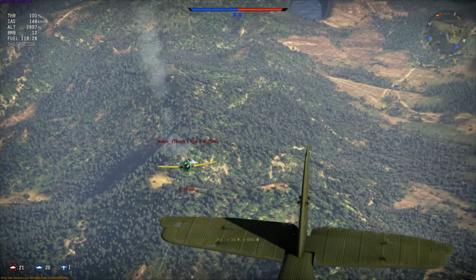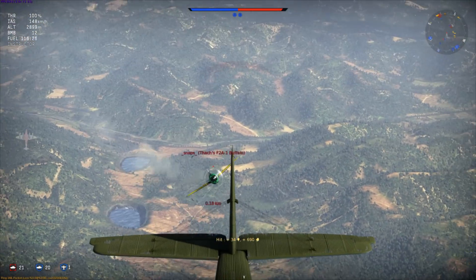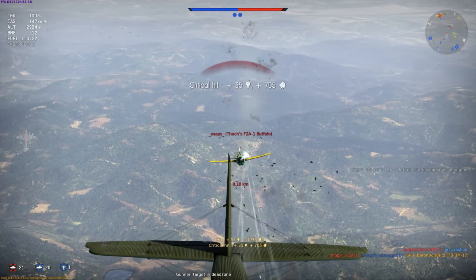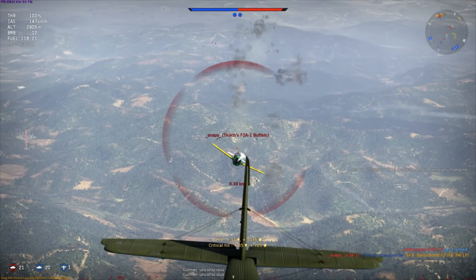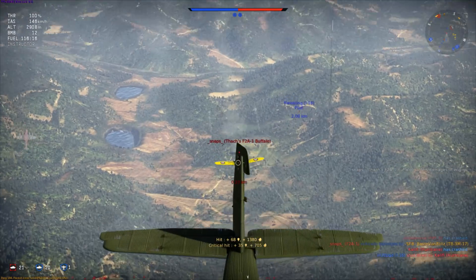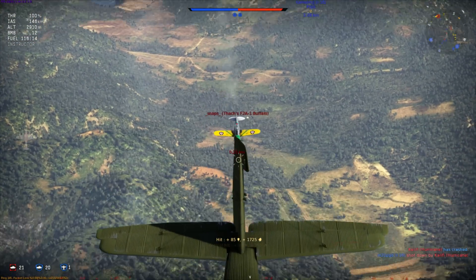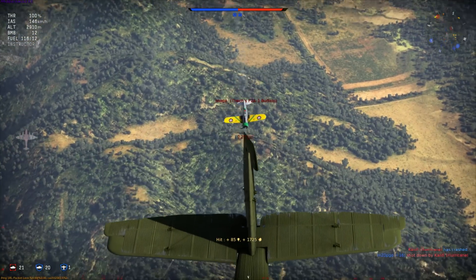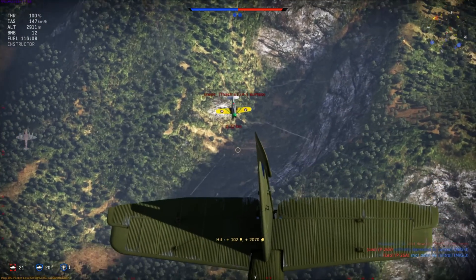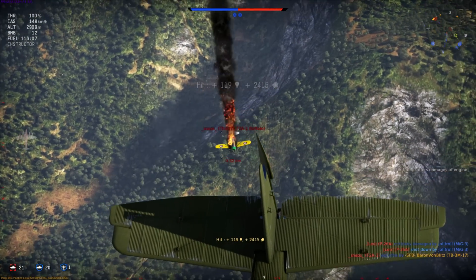We're firing 7.62, so it's not the most powerful. We critted something now. We gotta turn our rudder so this guy's not in our dead zone. Look at all those flashes, though. We have armor-piercing incendiaries. It looks like his engine died out. Look at that - caught him on fire.